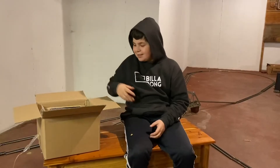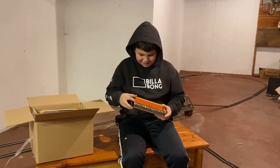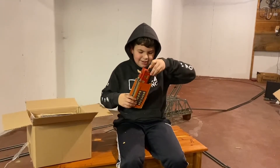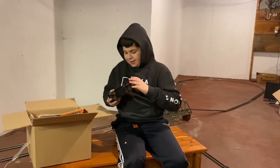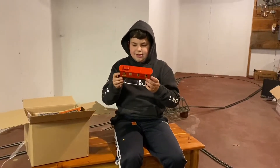All right, what do we got next? Wow, that looks pretty old. Yeah, I think it's a caboose. Let's see if we can get it out of here. There you go. Like a caboose? I think so.